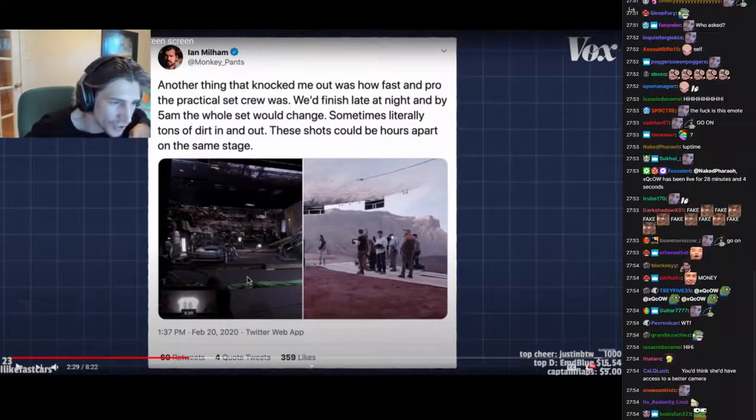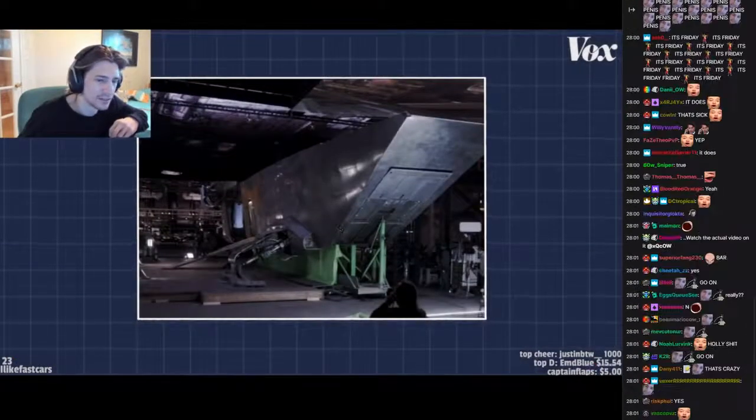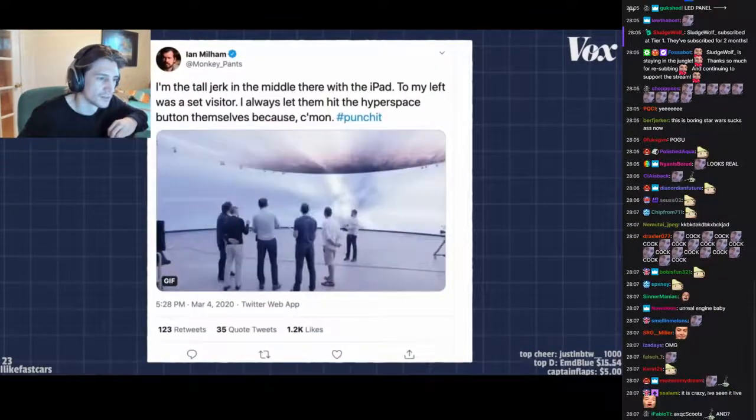This looks crazy real. The set crew and Brain Bar operating the panels let them radically change environments in just a few hours, or beyond the set entirely, as they launched it into hyperspace.